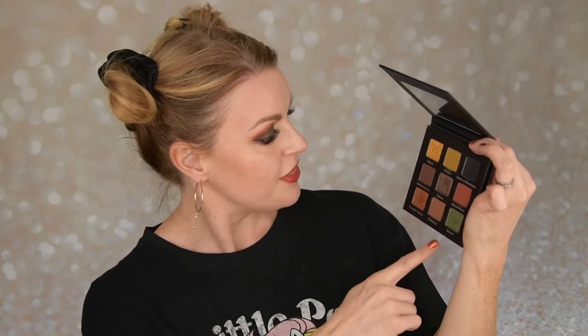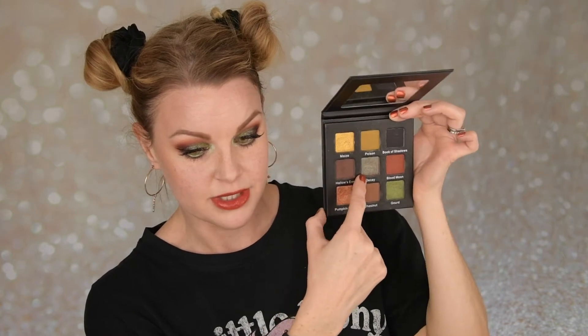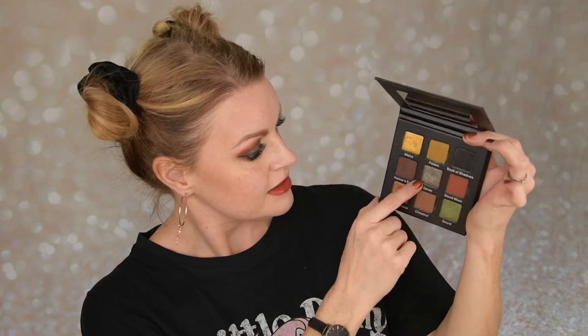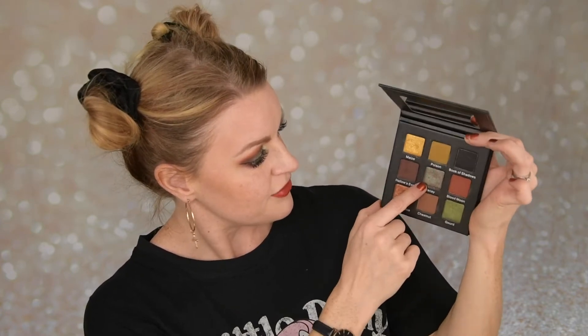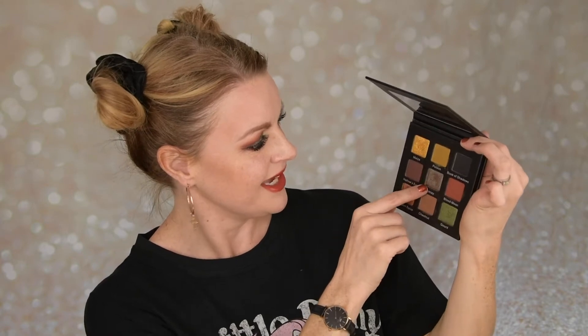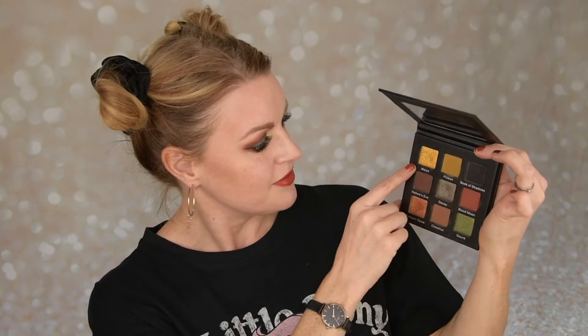The mattes are a little bit creamy — I don't know if that's the right word — but they are not like typical mattes. They are very easy to blend. I didn't have any issues at all with these looks. The shimmers are super nice. I think this is like a duochrome — it feels like the base is maybe an orangey brown or something, and it's shifting into teal.